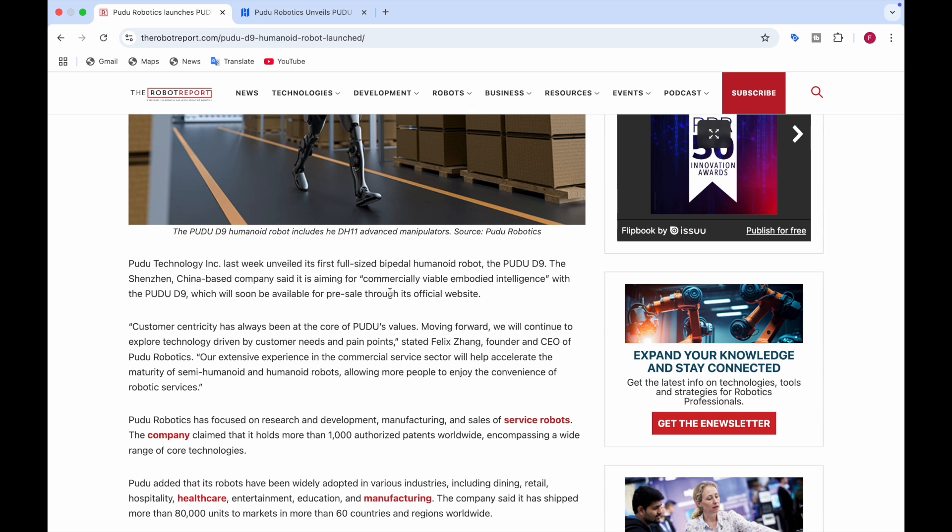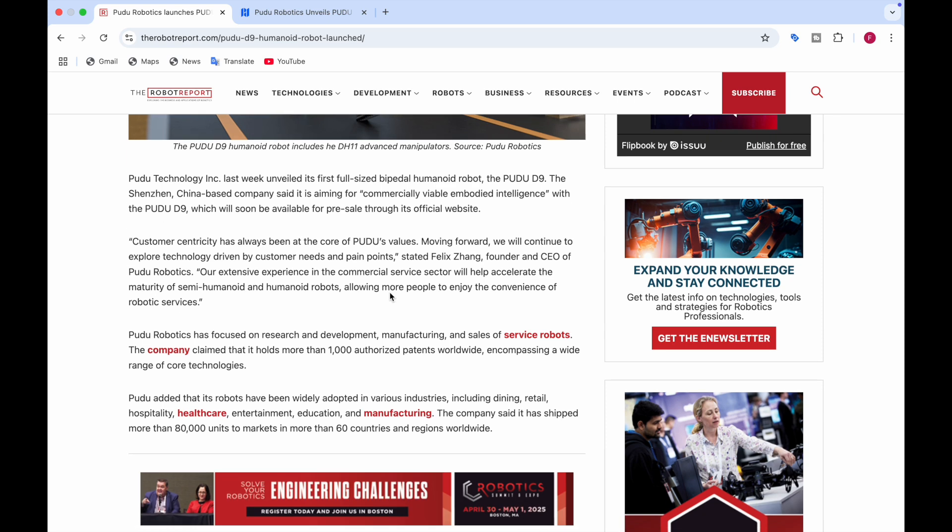The company claims it holds more than 80,000 authorized patents worldwide, encompassing a wide range of core technologies. These robots have been widely adopted in various industries including dining, retail, hospitality, healthcare, entertainment, education, and manufacturing. They have also shipped more than 80,000 units to market in more than 60 countries and regions worldwide.